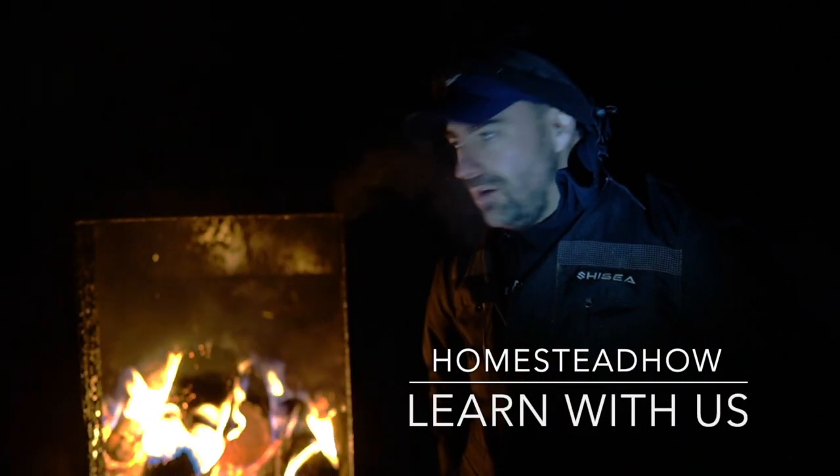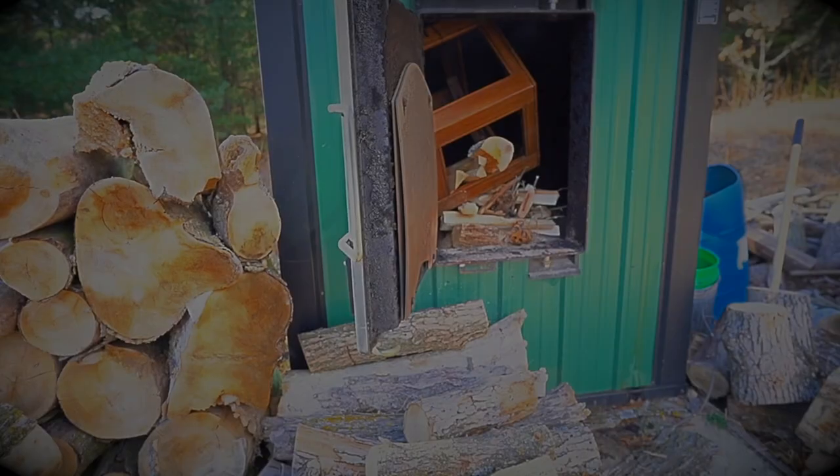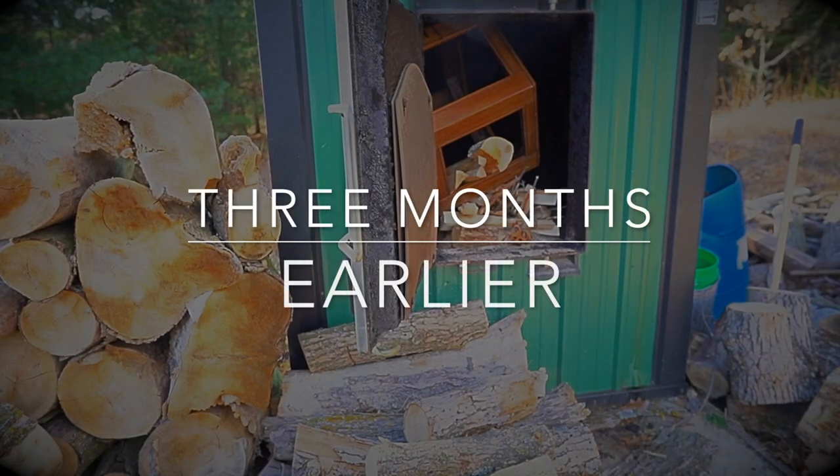Kerry here from Homestead How. Welcome to our homestead. This is our outdoor wood burner. I've had comments on YouTube about how I'm such an idiot and a moron.